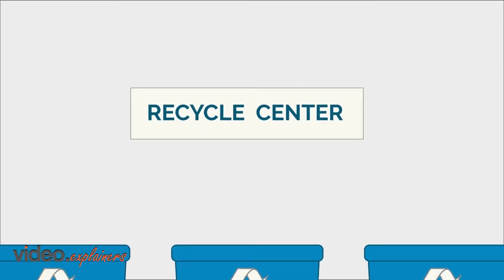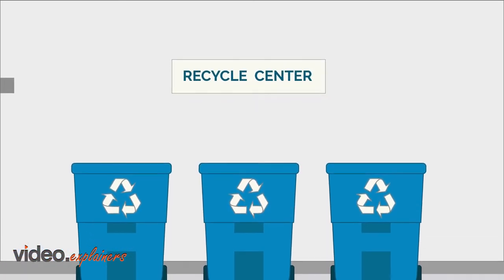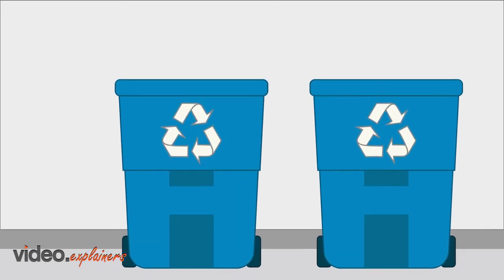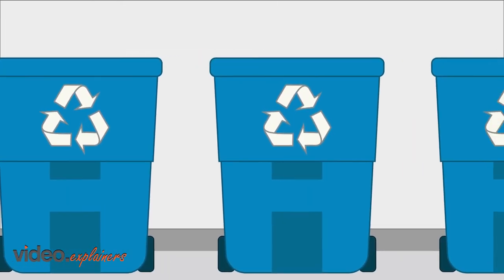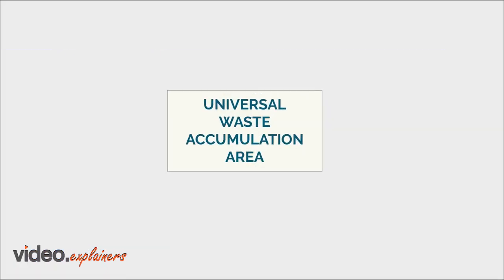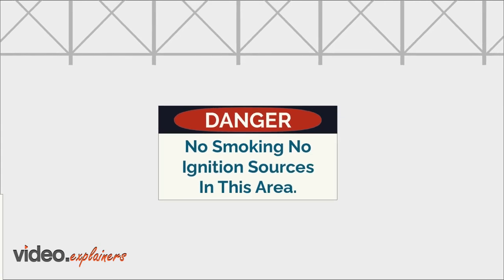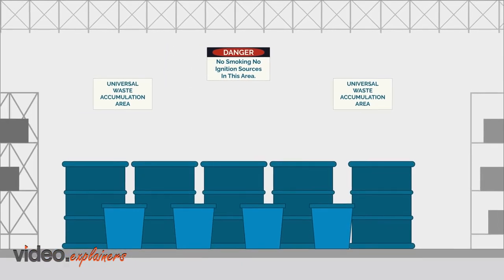Responsible management of environmental issues is an integral part of our business philosophy. In this facility, we have implemented specific environmental protection measures as a matter of policy. If your visit today involves any interaction with environmental practices or you have any questions involving our environmental program, please ask your host, plant contact, or the plant environmental representative.